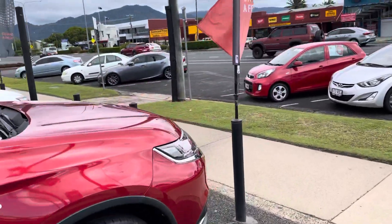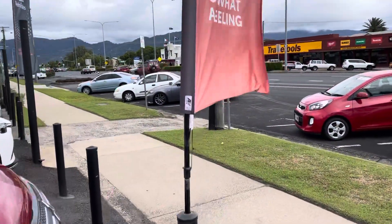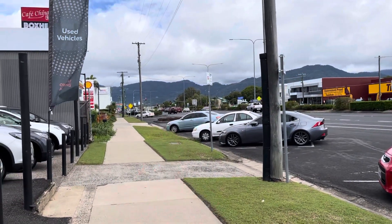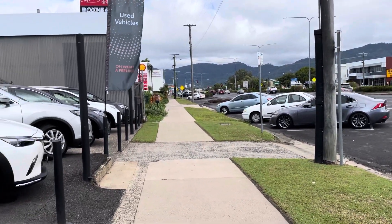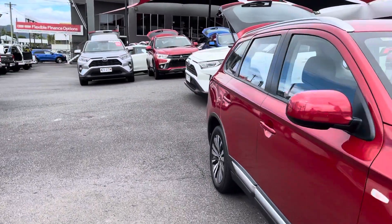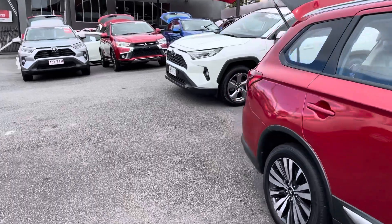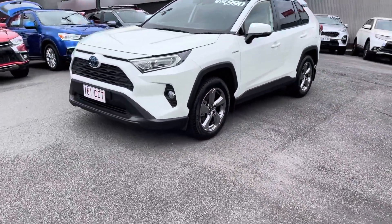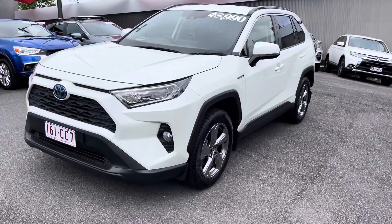This is our main strip here in Cairns — Mulgrave Road. About a kilometer down Mulgrave Road we do have another pre-owned vehicle department. We also have down the road our new car Toyota and Lexus showrooms. We do also own Hino trucks and Opposite Lock four-wheel driving accessories, so we are a large franchise dealer.